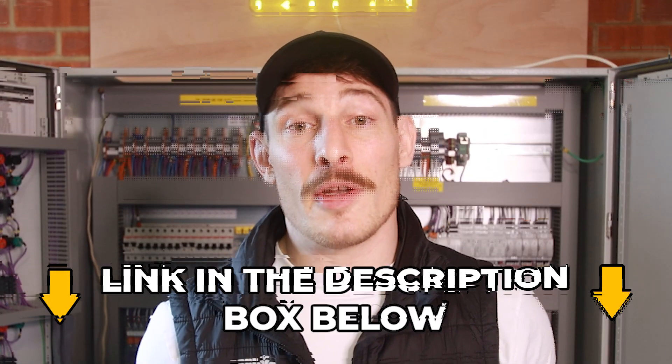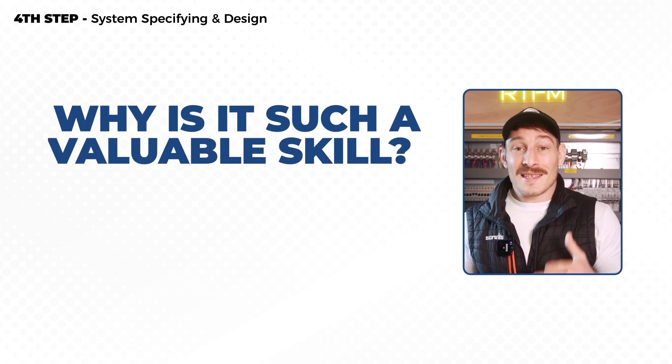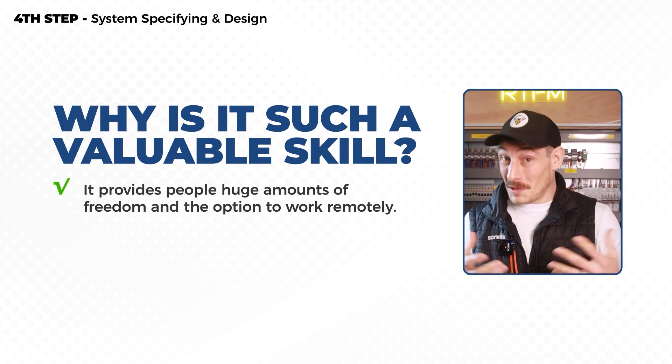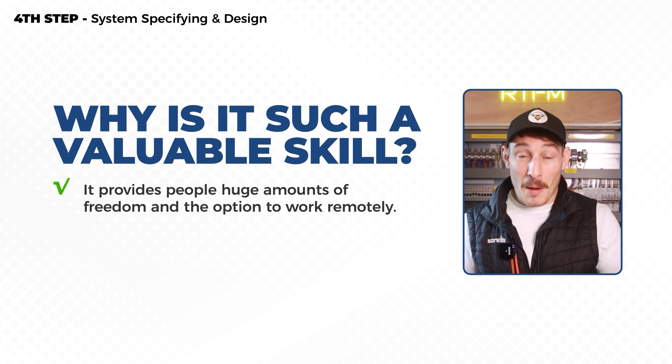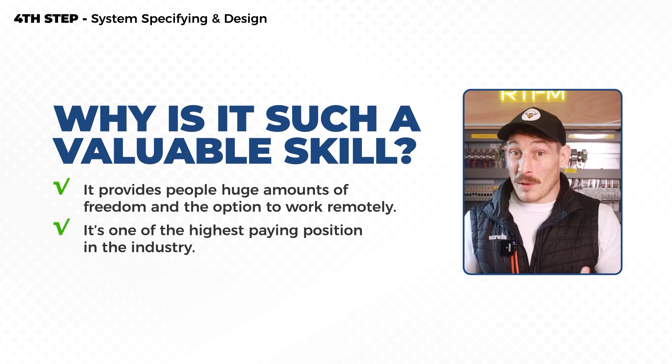Coming back to control system design — this skill set is incredibly valuable and, especially in this day and age of remote working, can provide huge amounts of freedom and flexibility. It's also probably one of the highest paying positions in the industry. I'll talk you through some of these benefits in a second.